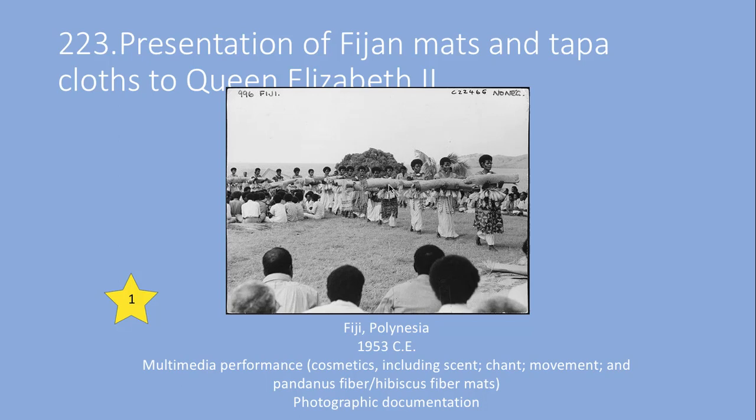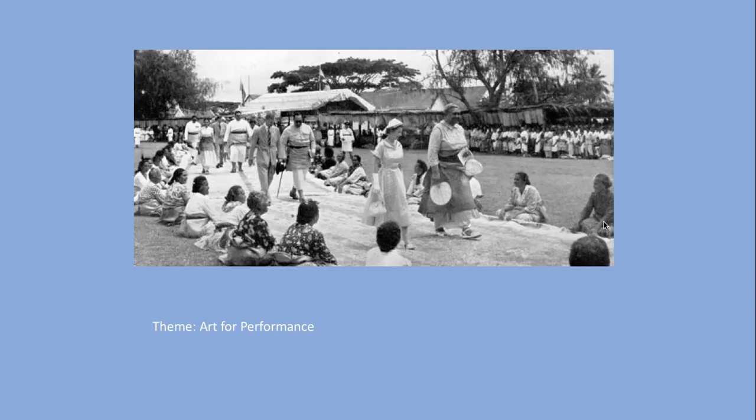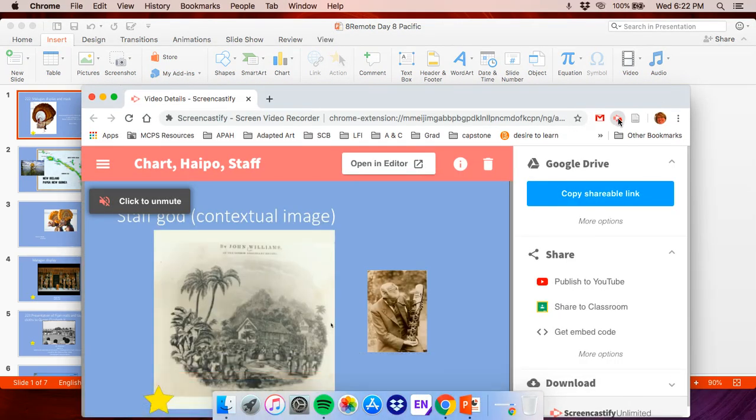What we see is photographic documentation — they're not giving you a video, just a photograph of what happened when these mats were presented to Queen Elizabeth in 1953. And that, my darlings, is the end of the Pacific. We've had only 11 works in Pacific, so it's really not that much. Now we've ended our study of the Pacific area, and next we get to move on to global contemporary, which is one of my favorites because it is still so relevant — it is happening.